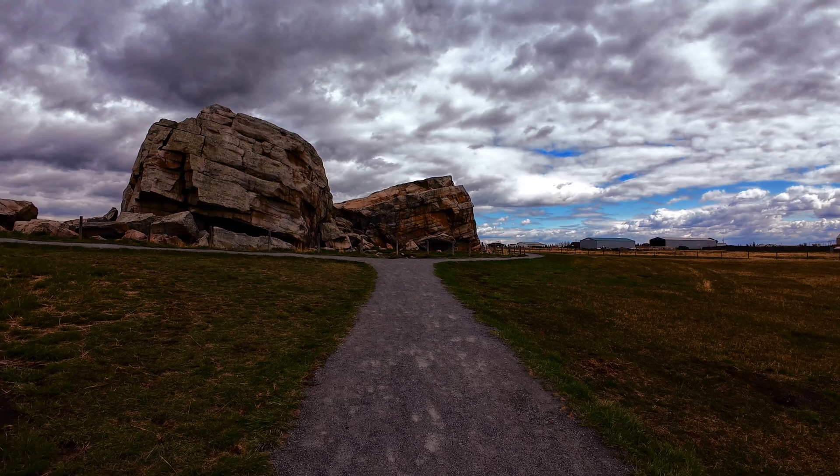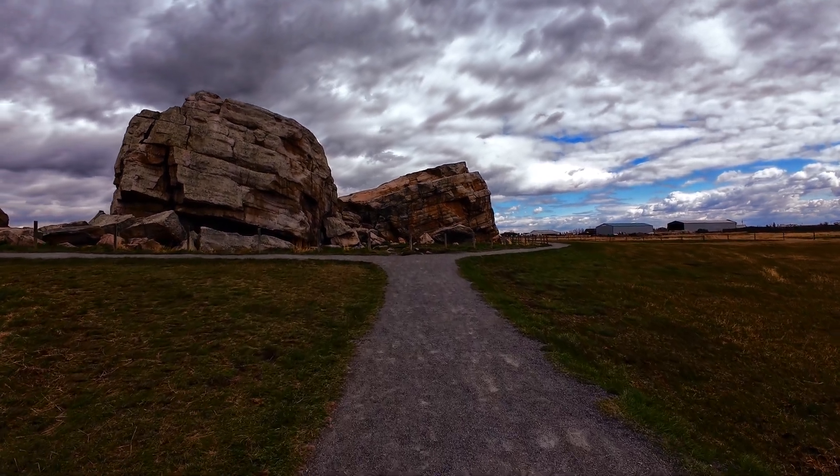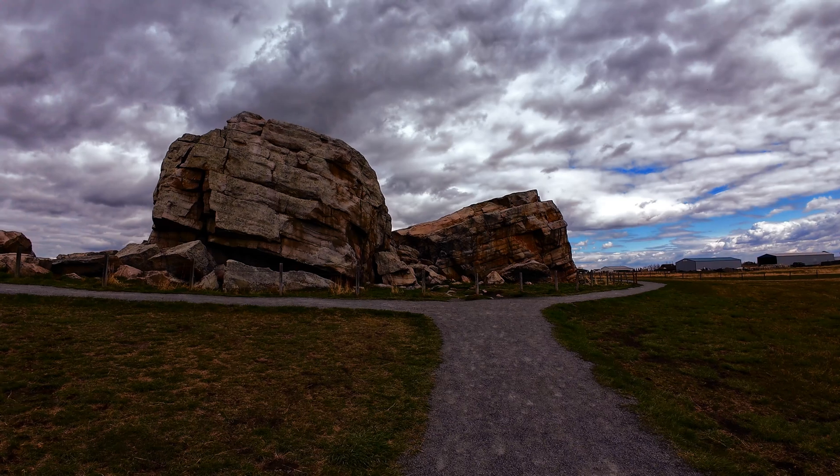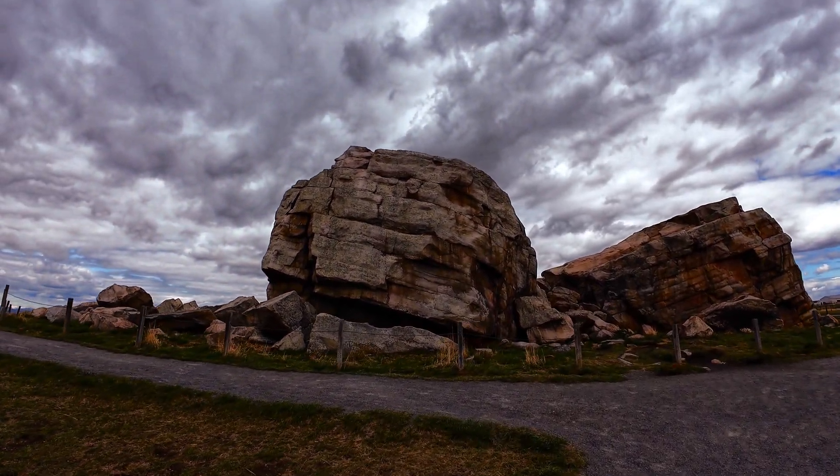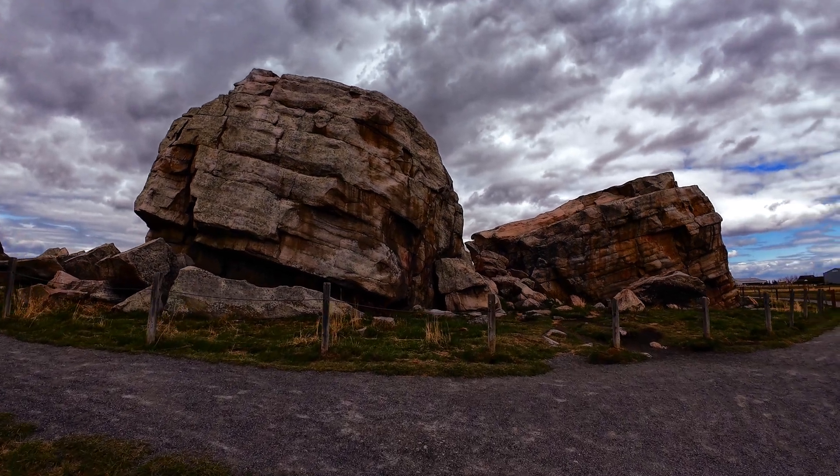The Blackfoot people refer to the rock as Okotok, meaning rock, which is the namesake of the town of Okotoks. Big rock holds spiritual significance for the Blackfoot First Nation.